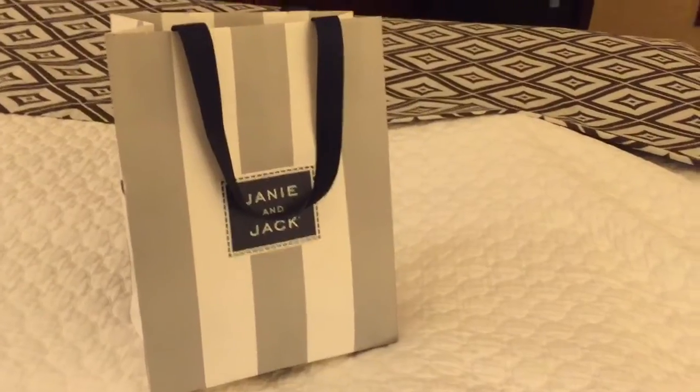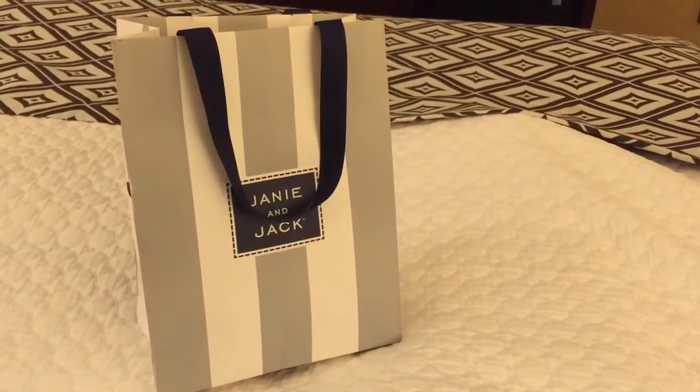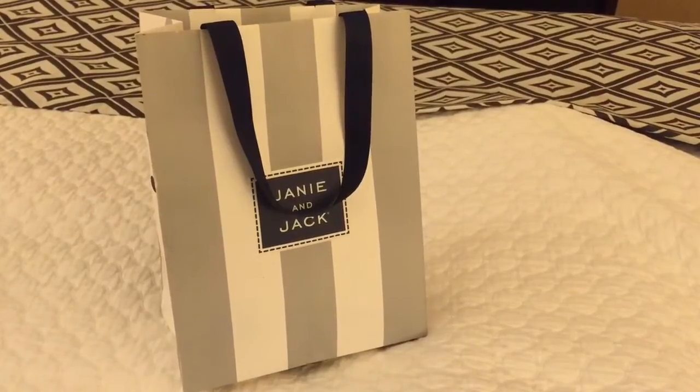Did a little shopping. So I took some pictures and I'll share those at the end of this video. I'm going to share with you what I picked up for one of my babies while I was out.